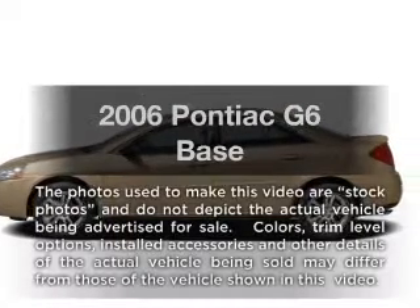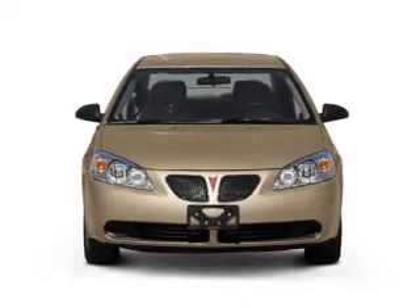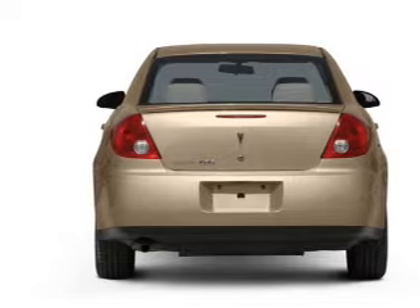Introducing the 2006 Pontiac G6. If you're looking for an automobile with great attributes, look no further. With a solid six-cylinder engine that responds smoothly to its automatic transmission. Stand out from the crowd with premium wheels.